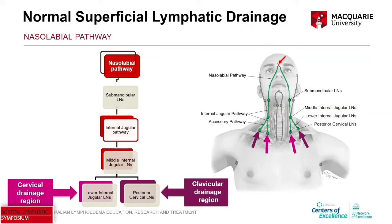From there we have an internal jugular pathway to the middle internal jugular lymph nodes. From the middle internal jugular lymph nodes we see a diversion with two potential pathways: one to the lower internal jugular lymph nodes, which we're calling the cervical drainage region, and the other to the posterior cervical lymph nodes, which we're calling the clavicular drainage region. These are the original drainage regions.